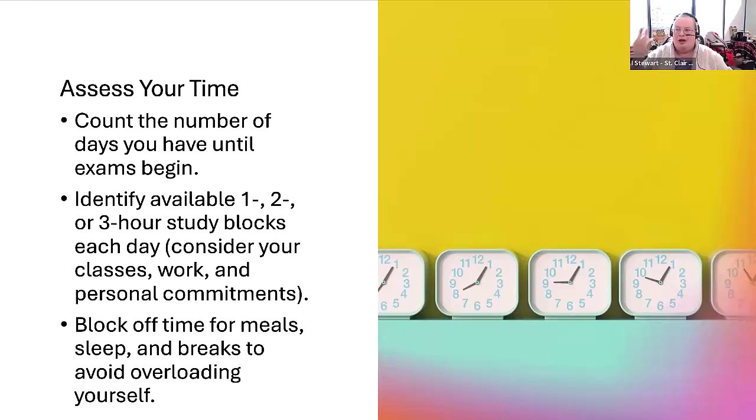You may even need to give up some personal discretionary activities to focus on study. Find those times and block off time for meals, sleep, and some breaks so that you don't completely overload yourself. Look now at what time you have available for study in the coming days.